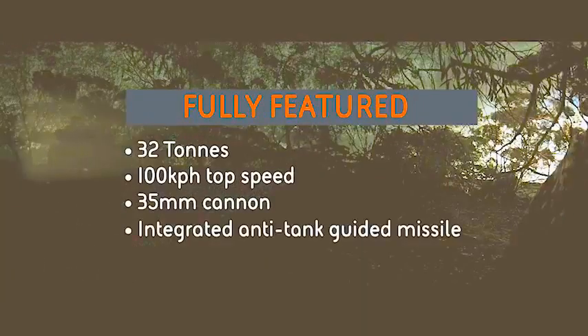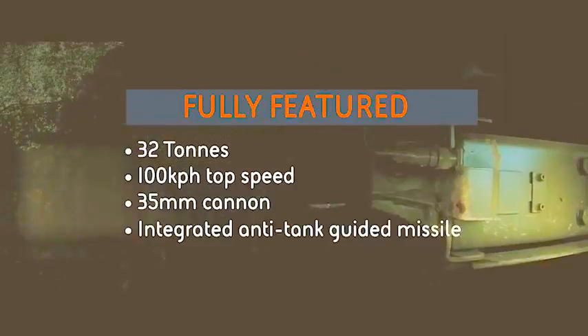The requirements in the field have changed and the AMV35 is the right CRV to replace the iconic Auslav. The AMV35 is a fully featured CRV delivering operational flexibility in spades.